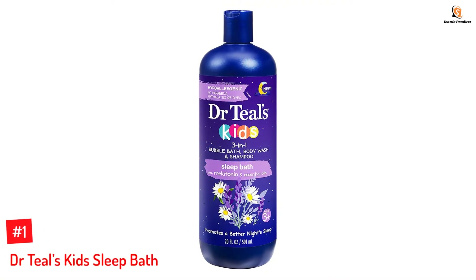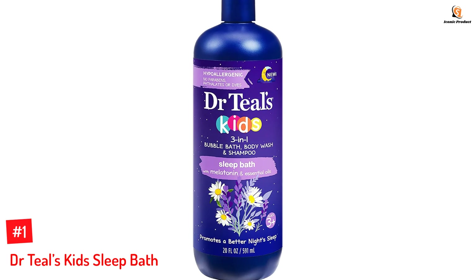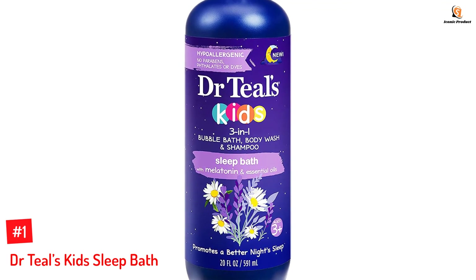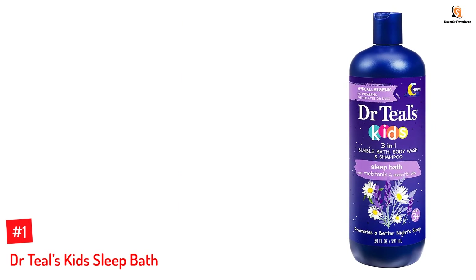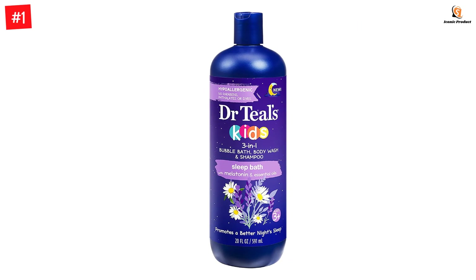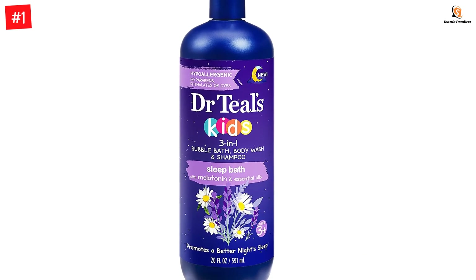Number 1: Dr. Thiel's Kids Sleep Bath. This organic kid's body wash has a soothing lavender fragrance. The liquid body wash can also be used for bubble baths and as a shampoo. It contains melatonin and essential oils that promote better sleep at night. You can use this product on children above the age of 3 years. The product nourishes and moisturizes the skin.